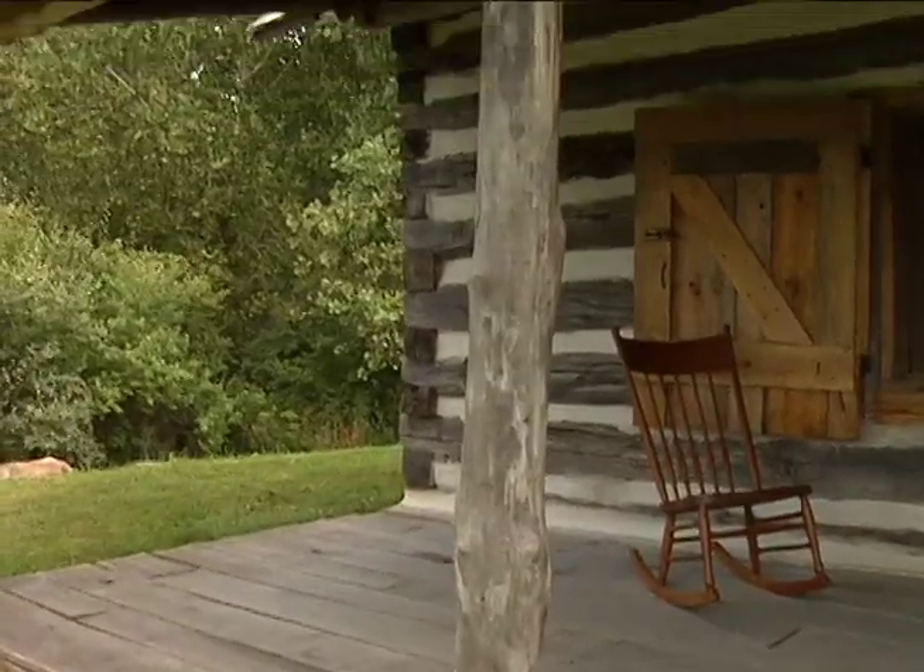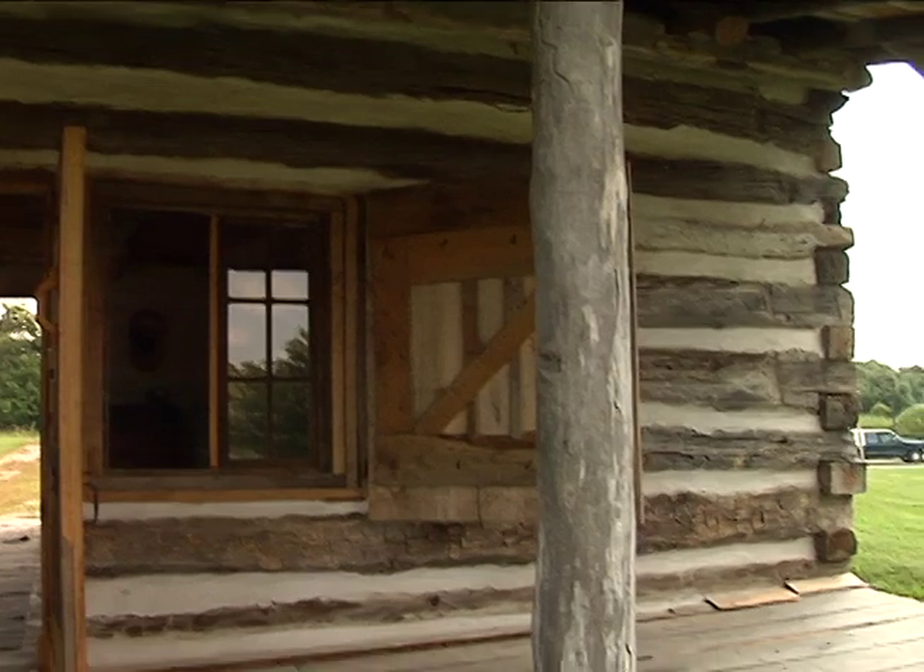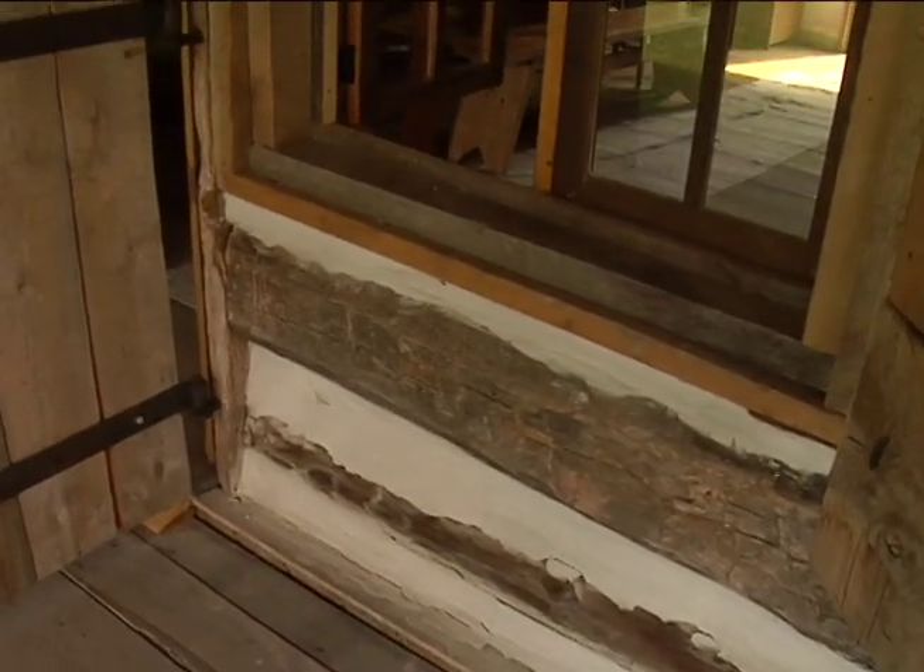This log cabin is pretty special because it's one of the very few examples left of a real log cabin that was built in this area. If you think about it, at that time — we're talking about the 1830s, 1840s, 1850s — pioneer settlers were moving into this area.